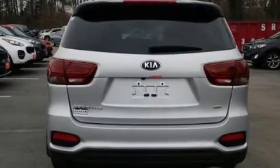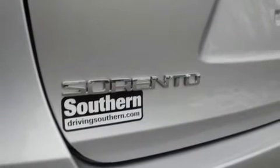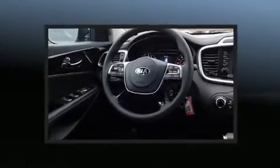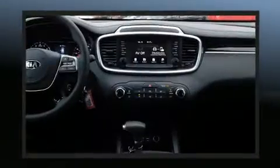Kia prioritized practicality, efficiency, and style by including a rear window wiper, a tachometer, a trip computer, an outside temperature display, remote keyless entry, and a split folding rear seat. Third-row seats expand the maximum passenger capacity to seven.